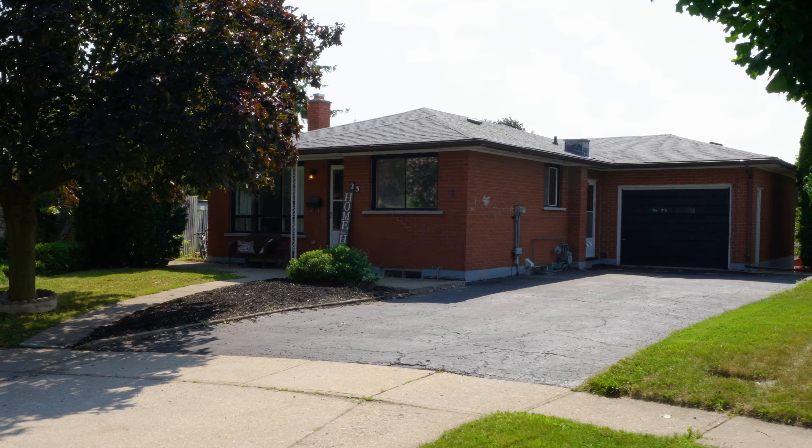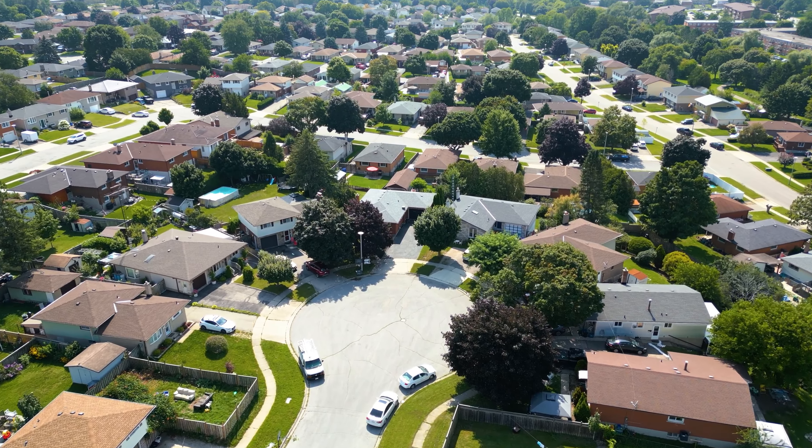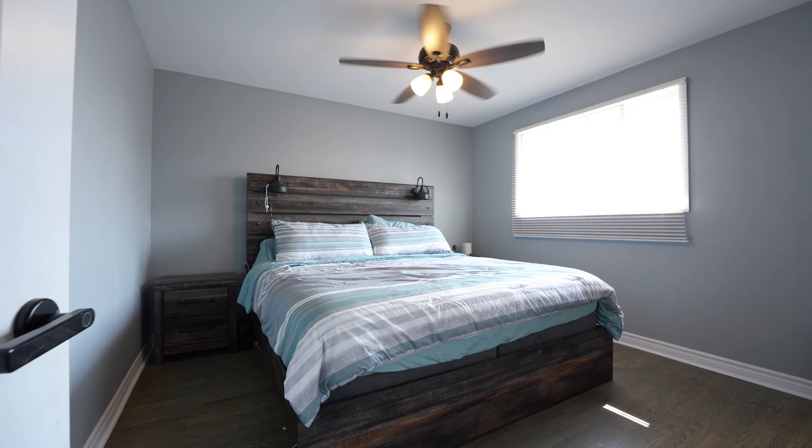Welcome to your next home. This charming and renovated bungalow is a true gem, nestled in a family-friendly neighborhood. Boasting four bedrooms and two full bathrooms, this delightful home offers ample space for you and your loved ones to create lasting memories. Let's go take a look inside and see why this home may be the perfect one for you.